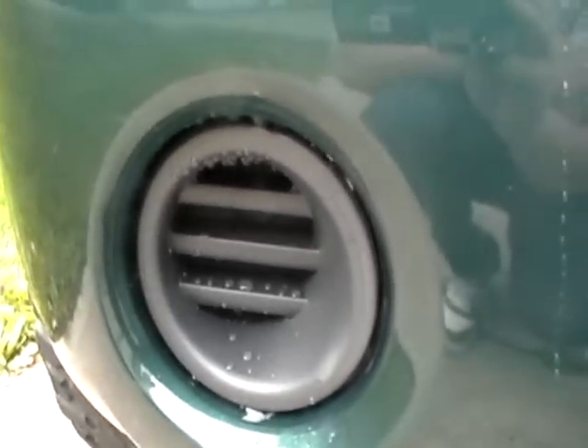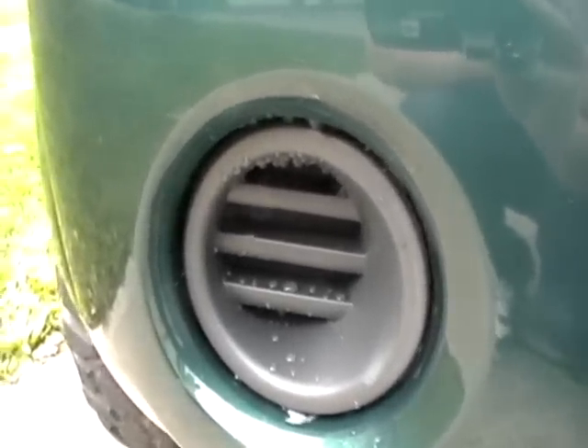They did replace my fog light plug, which was perfectly fine — there was nothing wrong with the old one. It just came out in the accident.